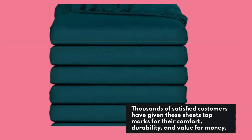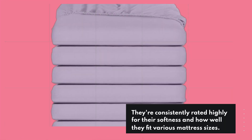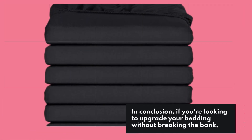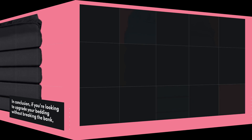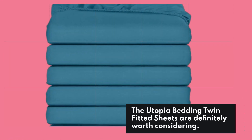Thousands of satisfied customers have given these sheets top marks for their comfort, durability, and value for money. They're consistently rated highly for their softness and how well they fit various mattress sizes. In conclusion, if you're looking to upgrade your bedding without breaking the bank, the Utopia Bedding Twin Fitted Sheets are definitely worth considering.